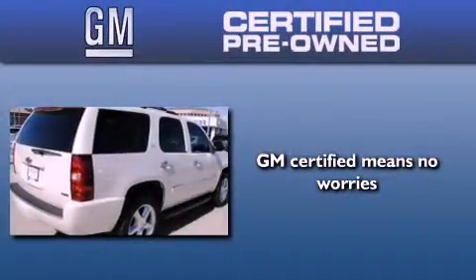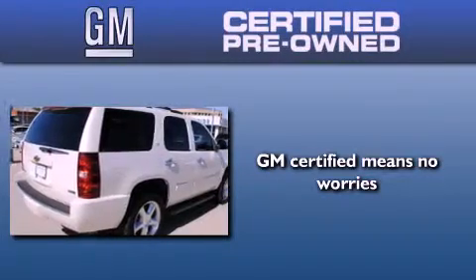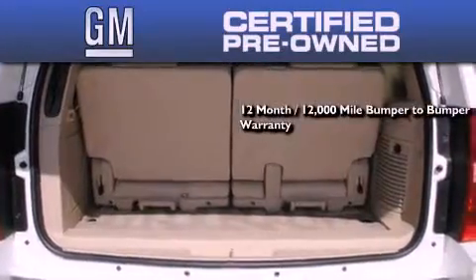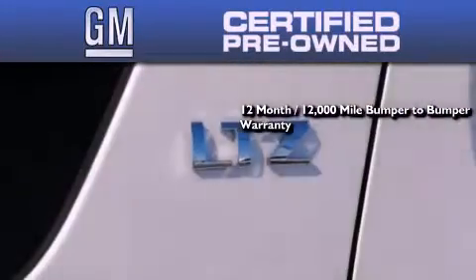A GM-certified used vehicle can deliver more satisfaction and certainty than an ordinary used vehicle. GM-certified means you get a 12-month, 12,000-mile bumper-to-bumper warranty, and a 5-year,